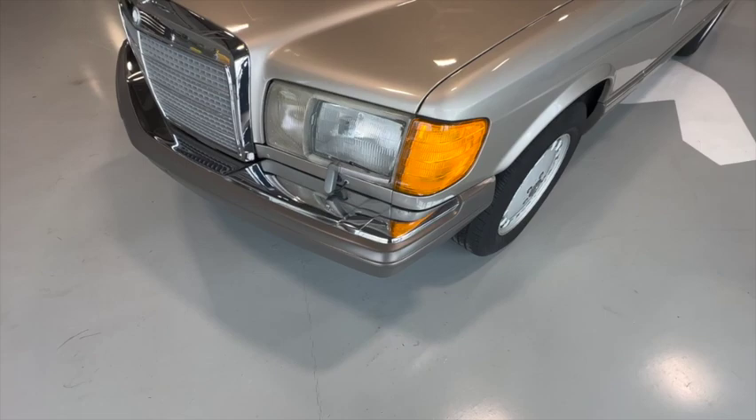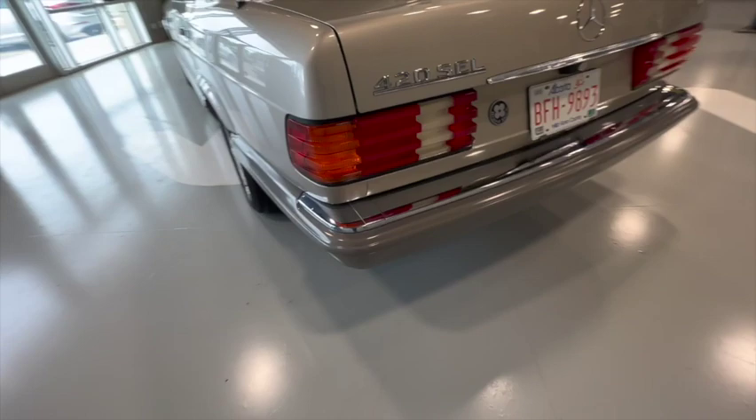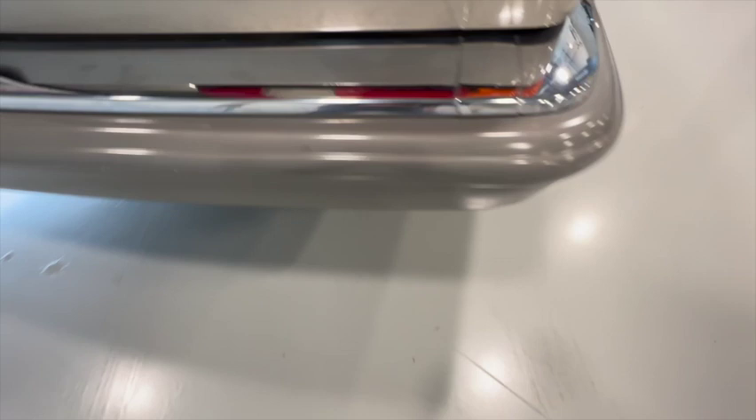The headlight surrounds are yellowing a little bit and there's some paint on the lower bumpers that's coming off, but the rest of it looks pretty good. The rear bumper has a little bit of marking there.